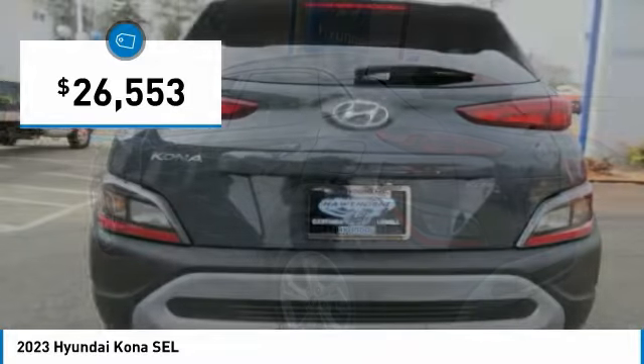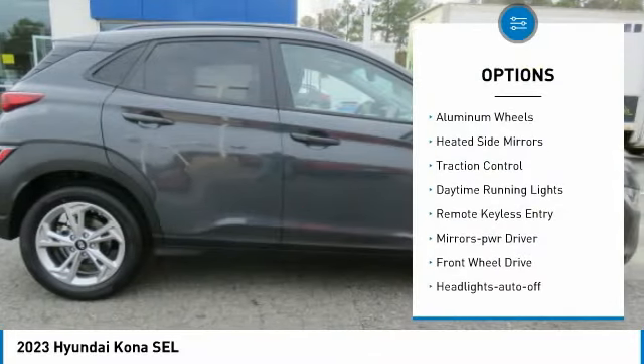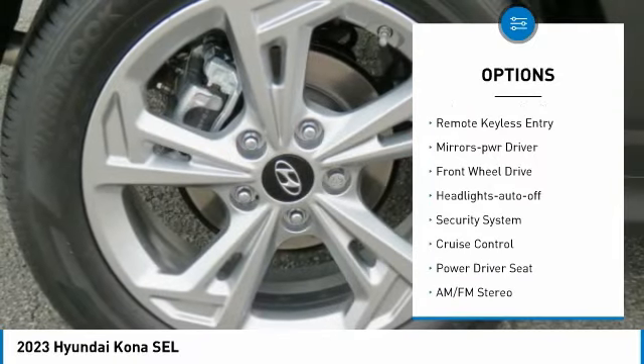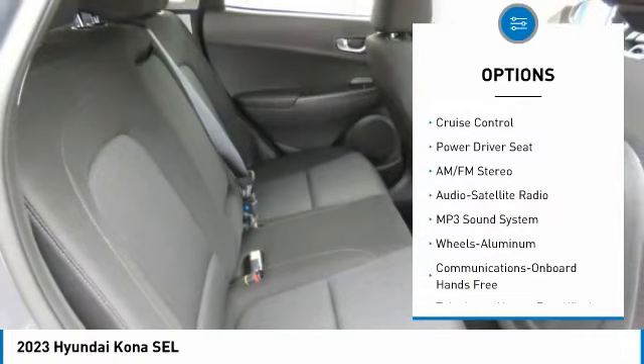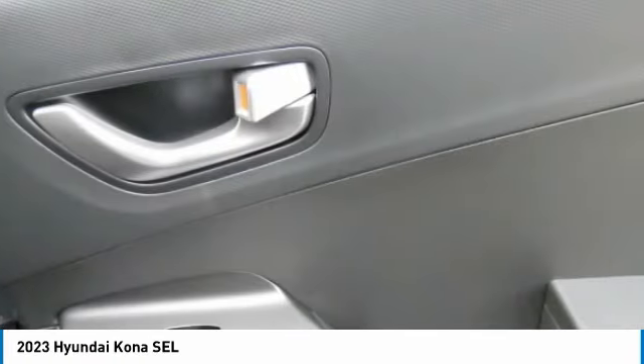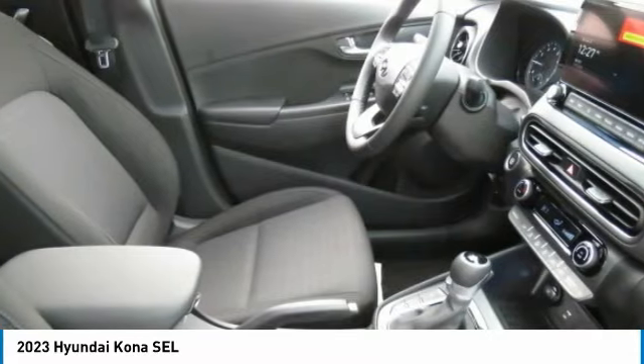Priced below thirty thousand dollars, here are some of this vehicle's great options: aluminum wheels, heated side mirrors, traction control, daytime running lights, remote keyless entry, mirror memory, FWD headlights auto off, security system, cruise control. Come take a test drive today.